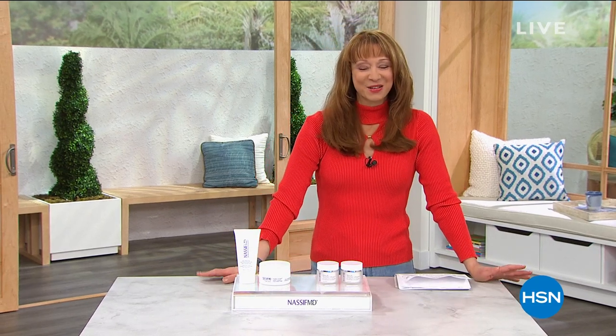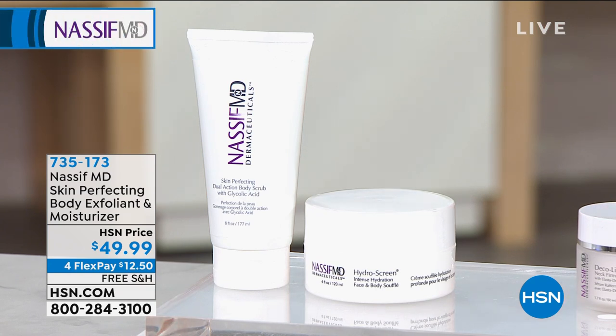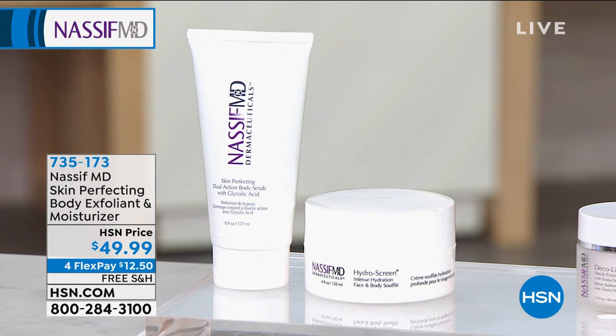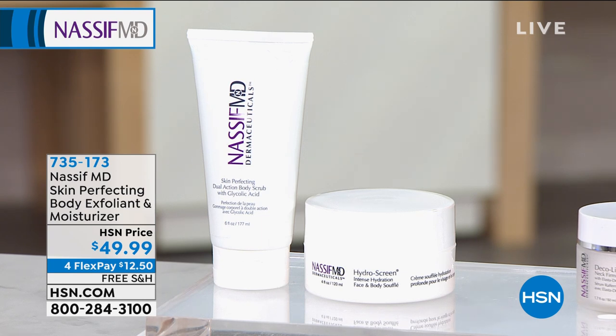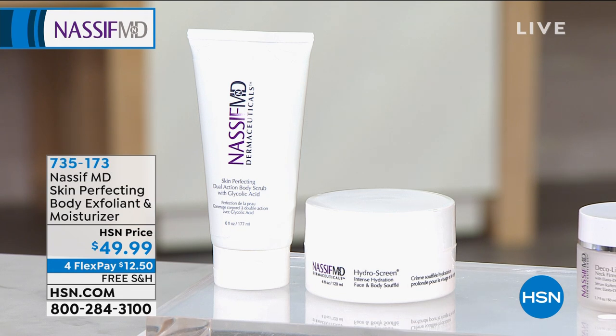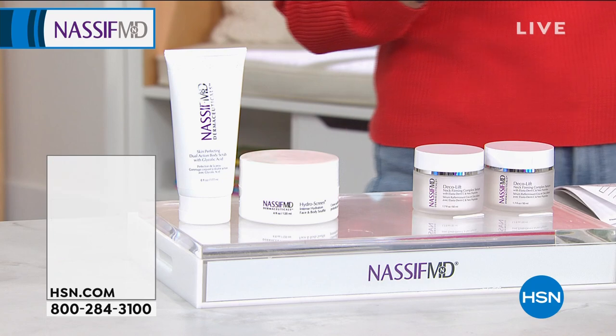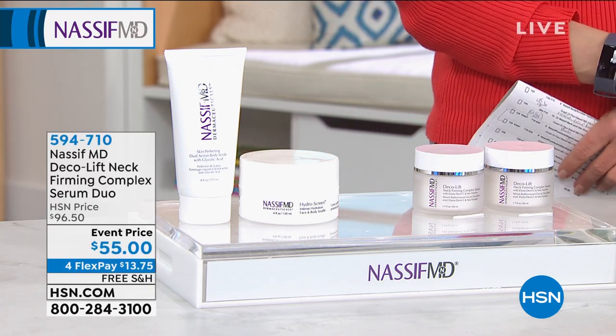Let's check in and show you a sampling of what we have coming up this hour. This is your dynamic duo, your one-two punch — not only a perfecting body exfoliant, but you're getting the souffle for no additional cost, so you can look at it as a buy one get one. Whether it's transforming your skin in the winter months, or just that it's been a challenging time and your skin is more dehydrated and parched, this is a perfect way to do your self-care spa treatments at home. $12.50 on flex pay with free shipping and a 30-day return policy. Go to hsn.com.